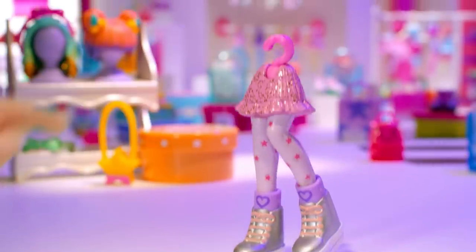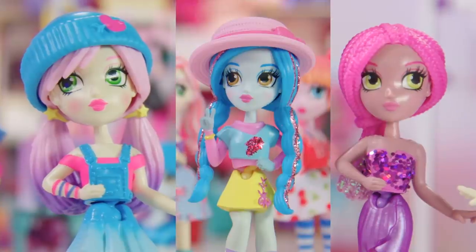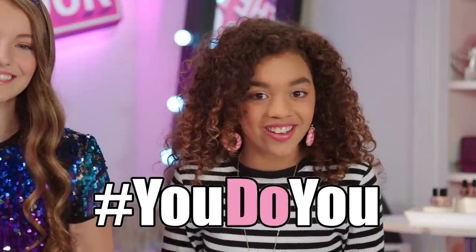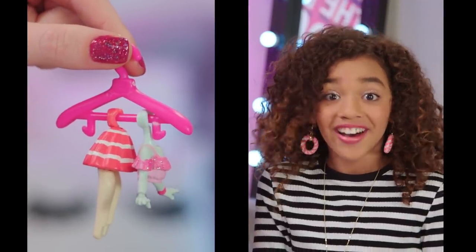Ready to meet your official new fashion obsession? These fashion BFFs bring fashion to life. Each comes with their own signature style, but then you can mix and match and create whatever style you want. You do you. Oh my gosh, the little hangers are so cute, I can't stand it. Get it off the hook!